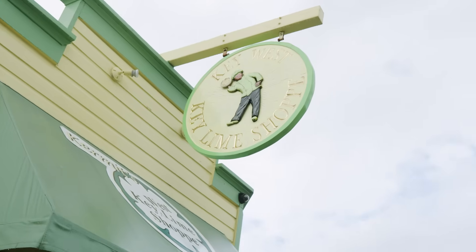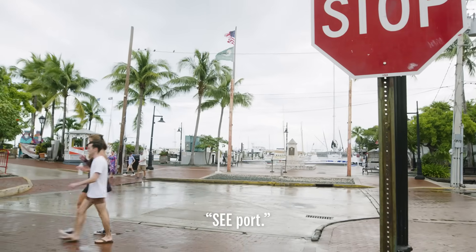We made it to Kermit's, which is at the historic seaport behind us. As we started walking down the street, it started pouring on us — that's from the rain, that's not me slobbering already. Don't worry, that'll come later in the video.